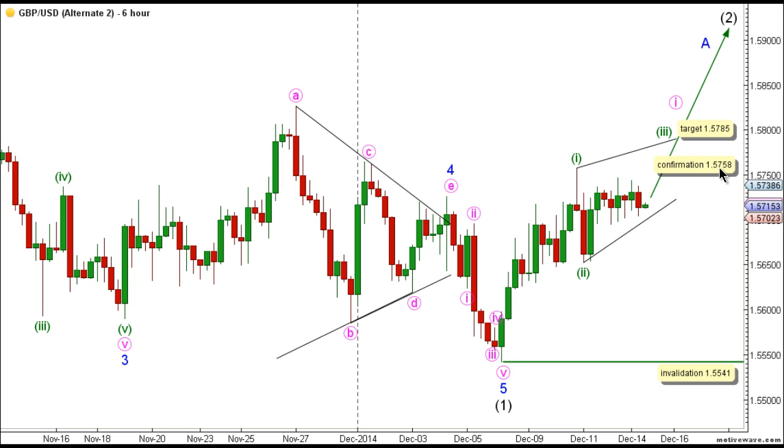This count would be confirmed by movement above 1.5758, and we have a target for the completion of wave three green at 1.5785, as at that level wave three green will reach 0.618 times the length of wave one green. This count's invalidation point is at 1.5541, as wave two green may not retrace more than 100% the length of wave one green. The invalidation point will be moved to the end of wave two green once we have confirmation on the six-hour chart that wave three green is unfolding toward the upside.